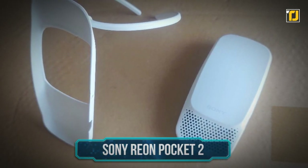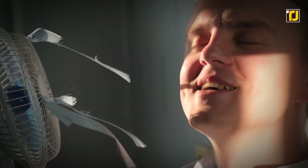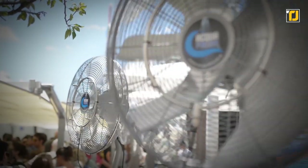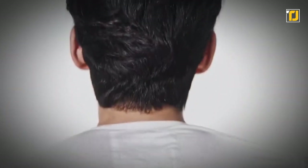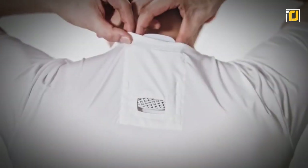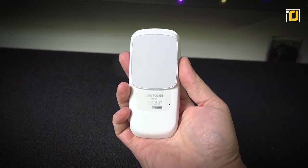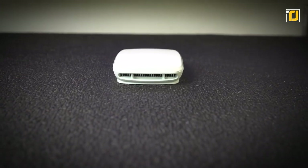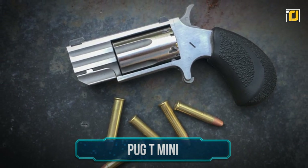Number 3: Sony Reon Pocket 2. We've seen all sorts of personal air conditioners come out in the past, but none of them really seem to work well. One of the largest companies in the world, Sony, tried their hand at this concept and actually released something worthwhile. The Sony Reon Pocket 2 is a personal air conditioner that you basically wear under your clothes. You wear it on your shoulder with the device at your back, and it will immediately start cooling or heating you where you're most temperature sensitive. It works incredibly and is probably one of the most useful tiny gadgets you can buy.